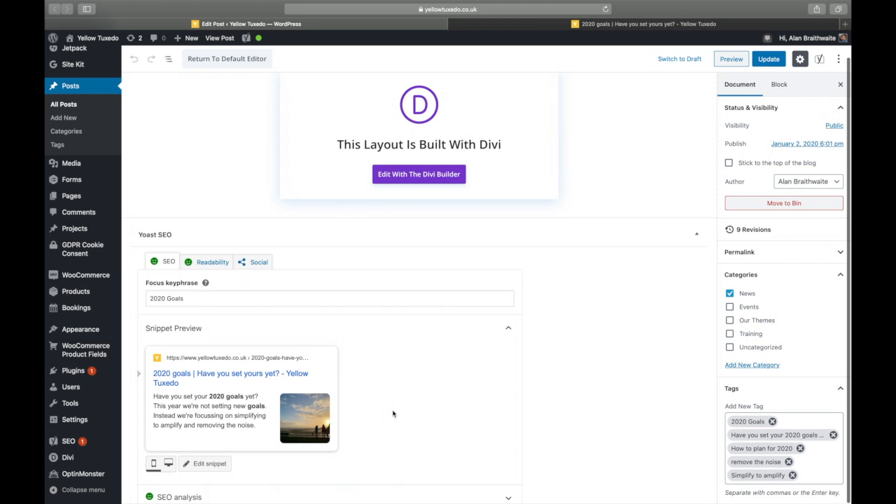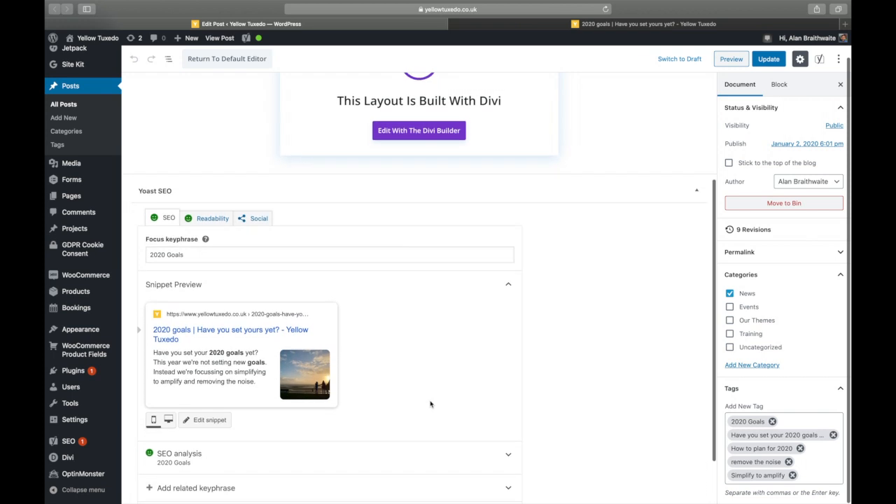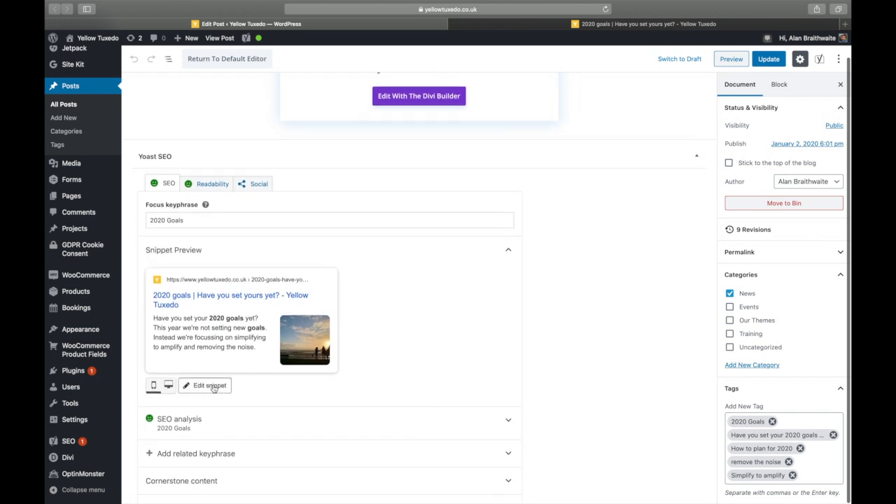Now when we talk about 2020 goals, actually Alan and myself aren't setting goals this year — it's quite an interesting one, so if you haven't read it yet, please do have a check out. We're actually simplifying to amplify — thank you very much, Gary Vee, for that pearl of wisdom. We are looking at making sure that we focus exactly on what we want to achieve in terms of our business. Going back down here, then we have snippet preview. In snippet preview you'll see SEO title.